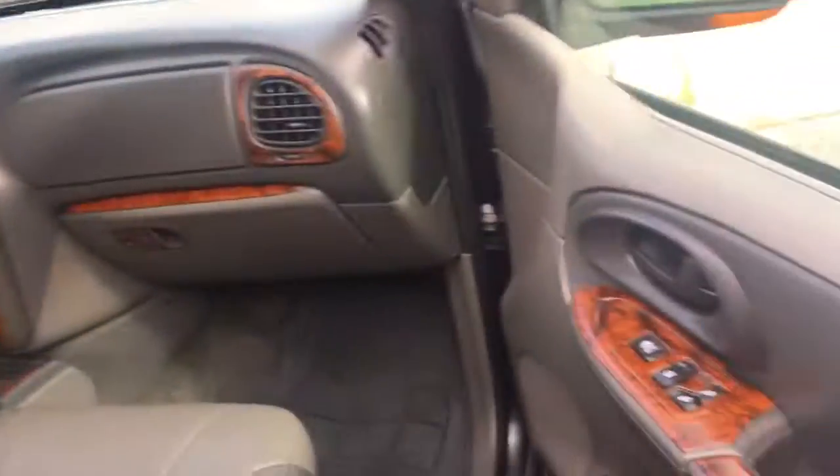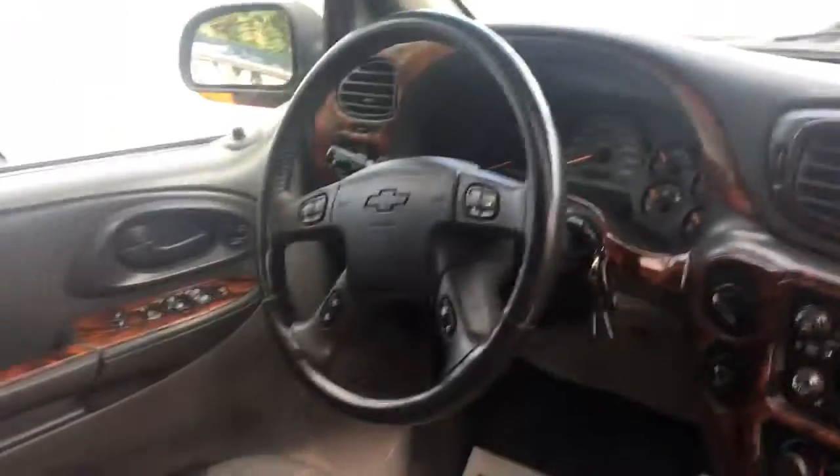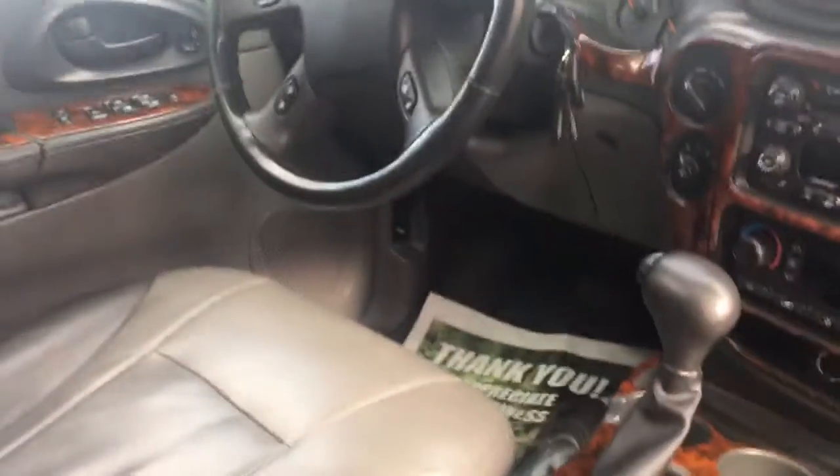Interior likewise — leather looks really nice. Wooden trim throughout. AM/FM CD player. Dual climate control zones. Stereo and cruise control and information center from your steering wheel. Power sunroof. Rear seats go down, so lots of room back there. Headliner in excellent shape.